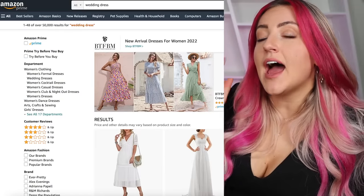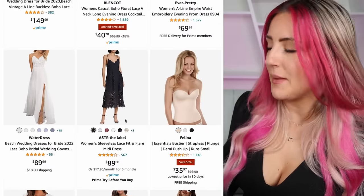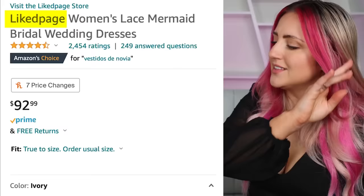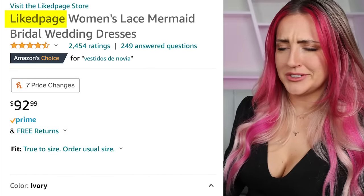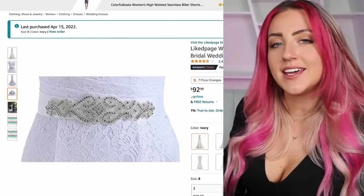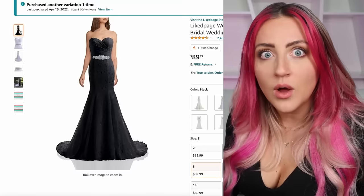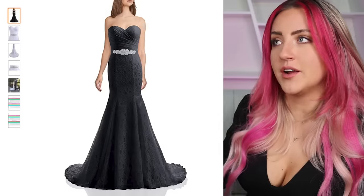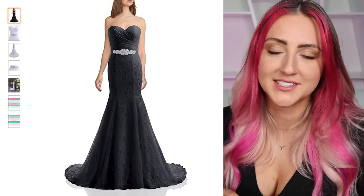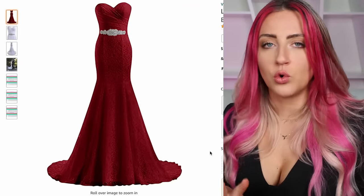Surprisingly, Amazon didn't have that much, at least not Prime options that legitimately looked like a wedding dress. But there's one — she's got almost 2,500 ratings. $87.99. Liked Paige is the brand. Woman's Lace Mermaid Bridal Wedding Dress — look at this beauty. It's your classic lace mermaid wedding gown. Look at all the colors it comes in. You can get a black one, and it also comes in red.